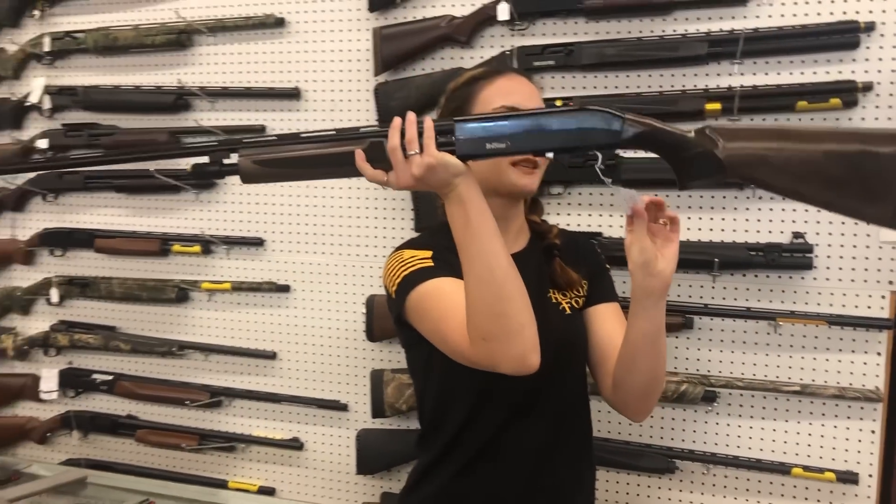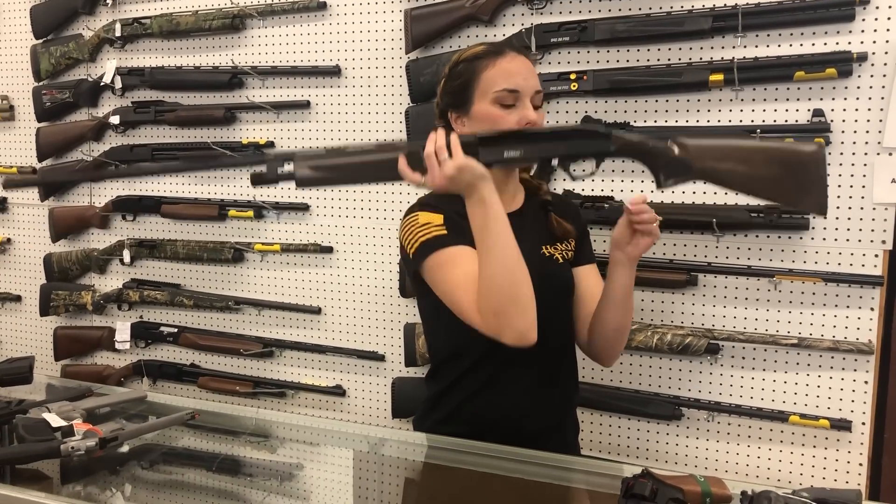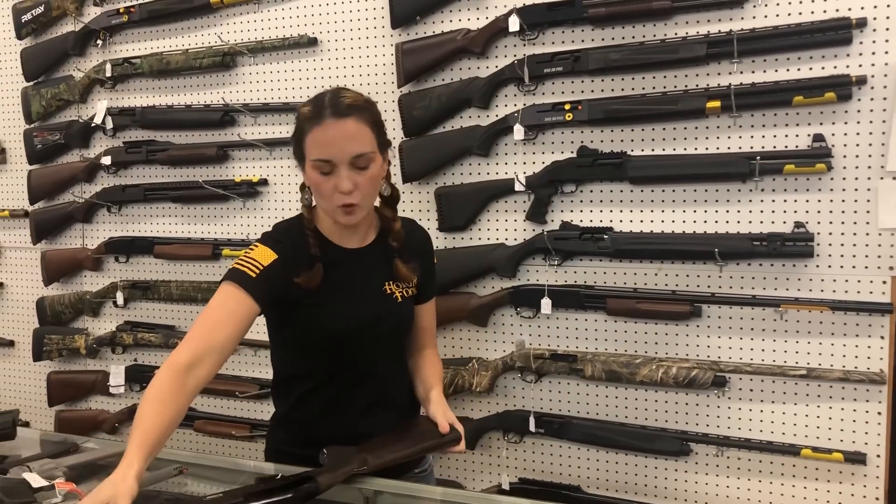Tristar Cobra 3 .410s have made it back in. I've got the Cobras in the .410, I've got them in the 12 gauge, and I believe the 20 also. $335 on the .410.